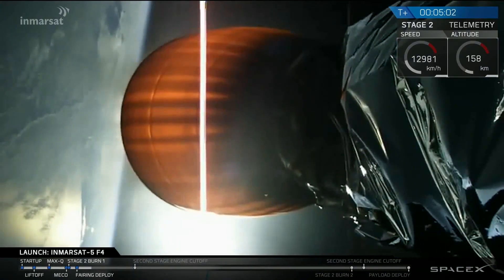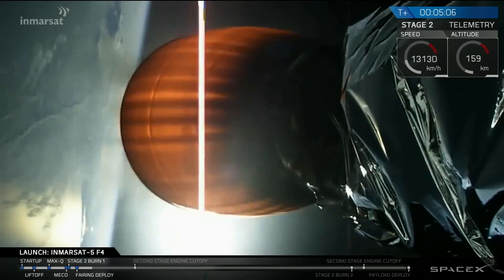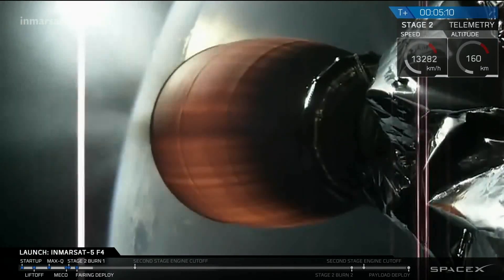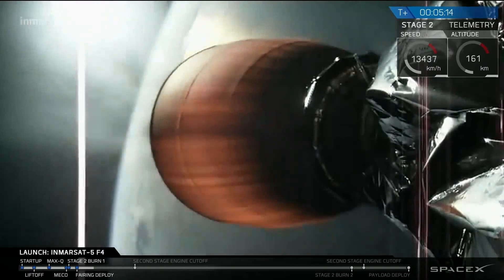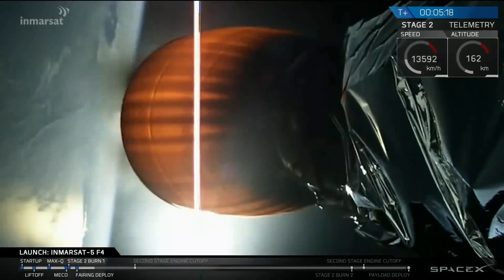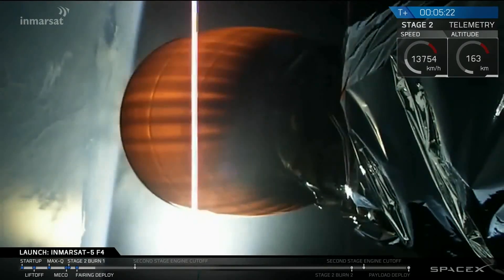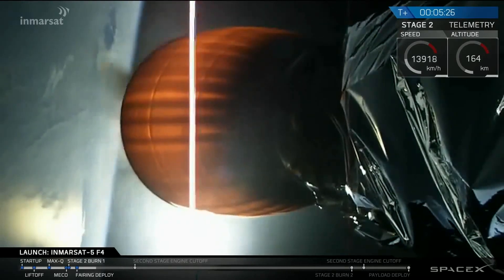T-plus five minutes into the flight of Falcon 9 carrying Inmarsat 5 F4. Performance continues to be nominal. We're heading east out of Complex 39A at Kennedy Space Center, heading for the first parking orbit, which will be followed by a second burn at about T-plus 27 minutes into the transfer orbit.